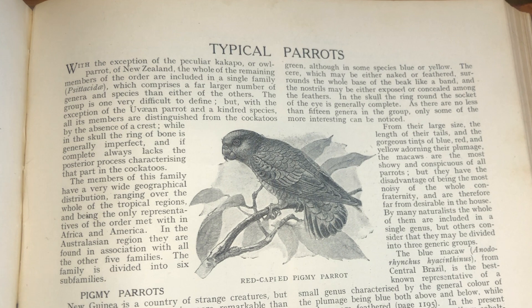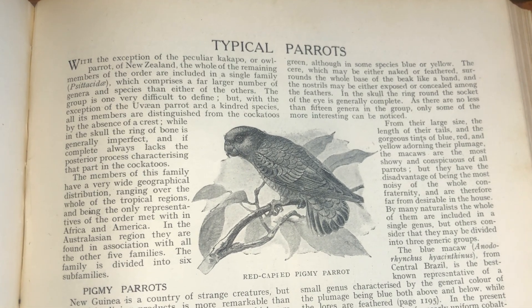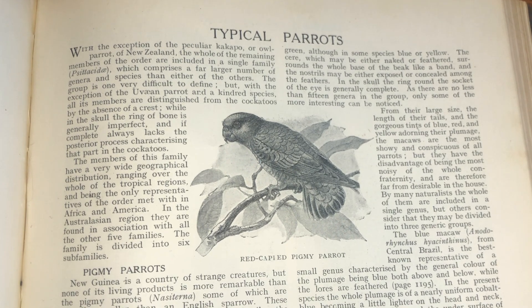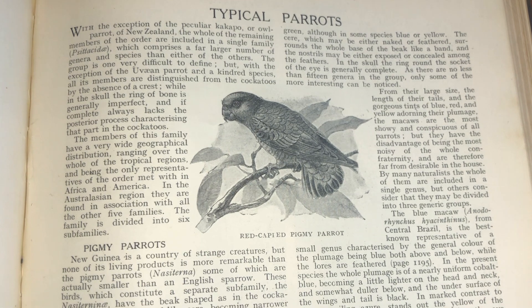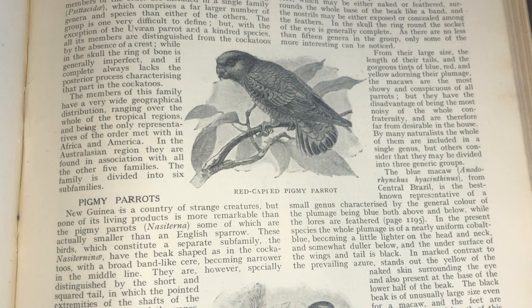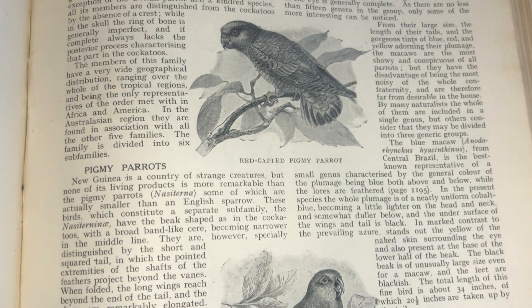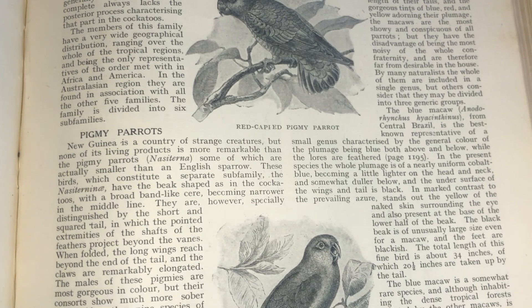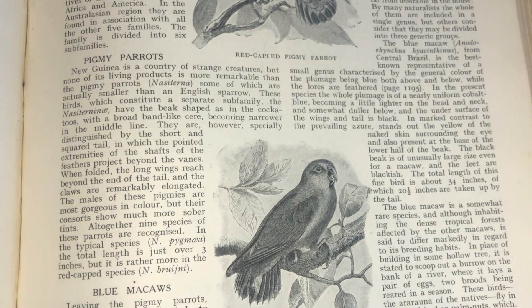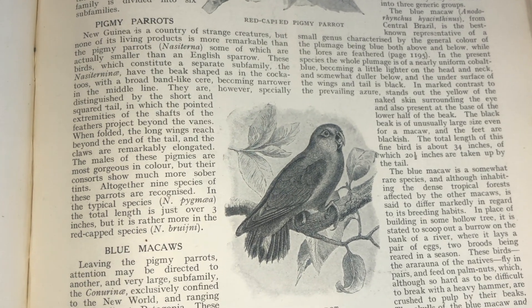There's also a section titled Blue Macaws, which is separate from the typical parrots that we just looked at. Let's see what they have to say in this bit. The blue macaw from central Brazil is the best known representative of a small genus characterized by the general color of the plumage, being blue both above and below. In marked contrast to the prevailing azure stands out the yellow of the naked skin surrounding the eye, and also present at the base of the lower half of the beak. The black beak is of unusually large size, even for a macaw, and the feet are blackish.